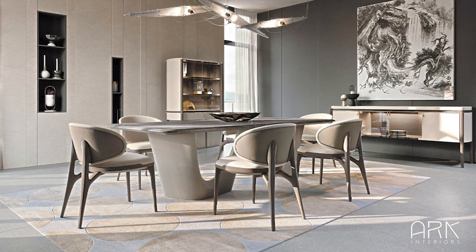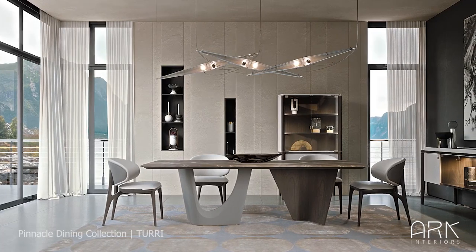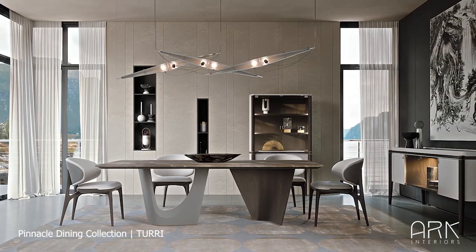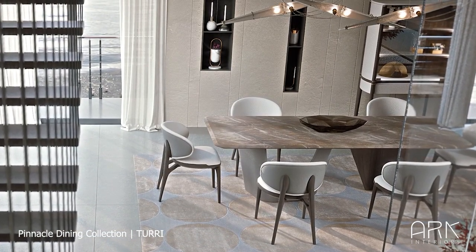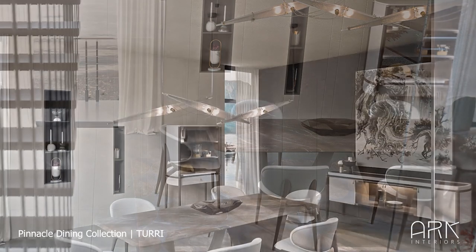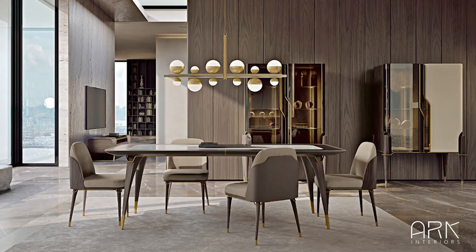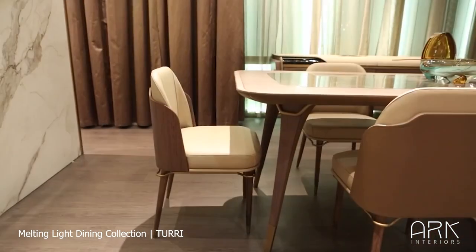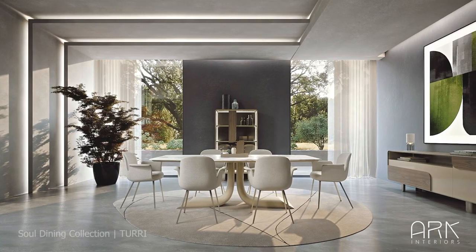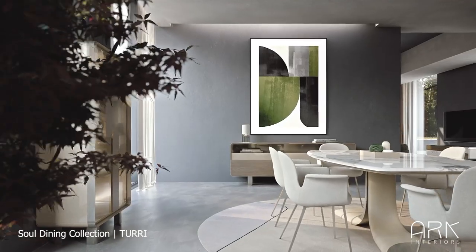First up, we have our top recommendations for rectangular tables. The Pinnacle Table designed by Turi is a symbol-aiding collection, expertly crafted with inspiration from nature, evident in its sculptural table base and slender vitrine legs. The Melting Light Table by Turi harmoniously combines contrasting elements achieving a perfect balance. The Soul Table by Turi elegantly encapsulates soulfulness through its smooth and flowing design.